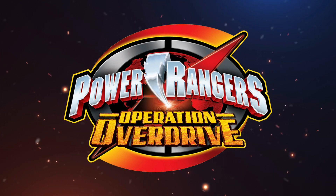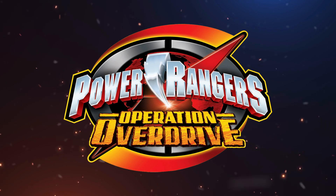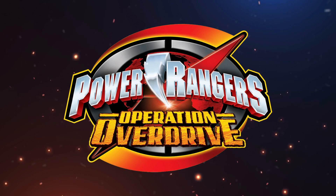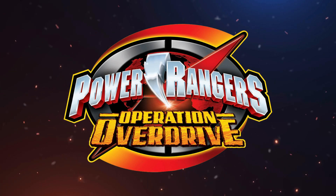The lettering effect is quite well done, but the problem is that it doesn't make me feel like I'm going to watch Power Rangers — rather, it feels like I'm going to watch some motocross competition running in the mud.